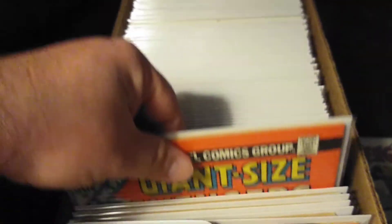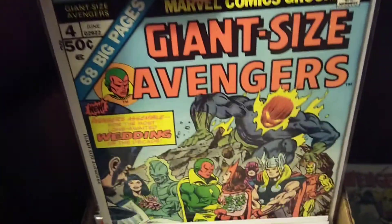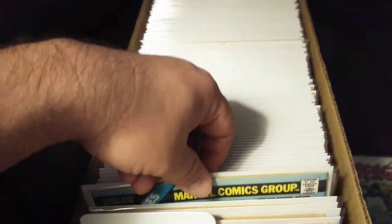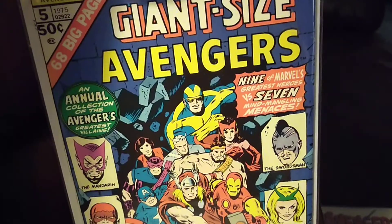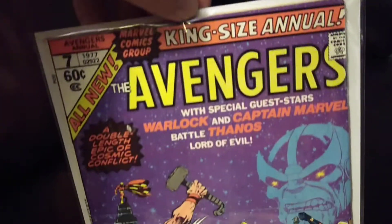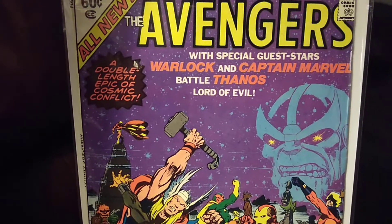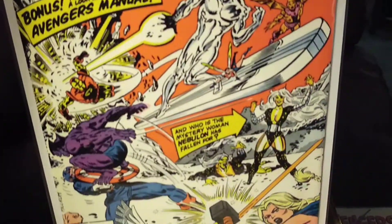There's also these — so these are the annuals. This one's awesome. I think this one's worth quite a bit if I remember right — a lot of people die in this issue.